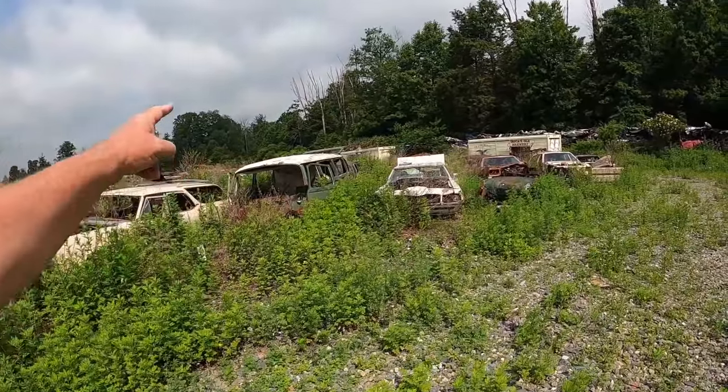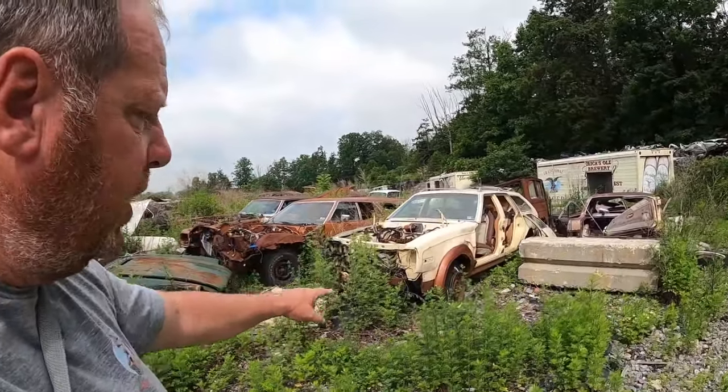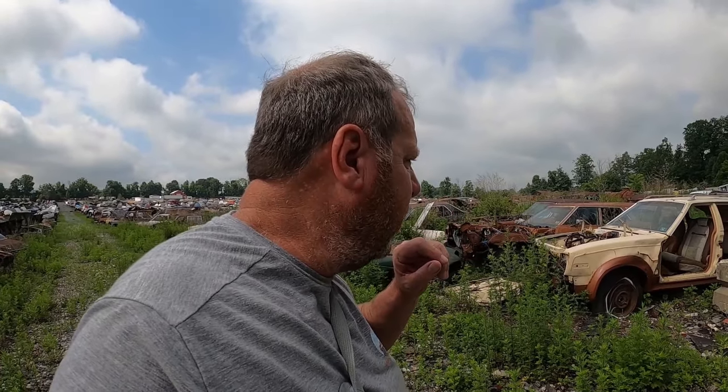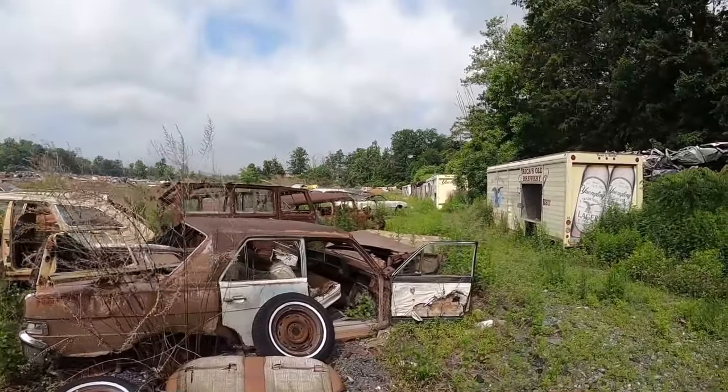We just got all kinds of stuff — another Volkswagen van thing. A lot of convertibles — a lot of convertibles in the junkyard here. I wonder whether it seems like there's more convertibles in junkyards in Pennsylvania than there are in Florida. I don't know whether that just means people don't destroy them in Florida, or that they really get destroyed up here. Oh, AMC Eagle station wagon. You can tell because it has the skirts around the wheel well — that's the Eagle. And then a Jeepster body — full Jeepster body right there.